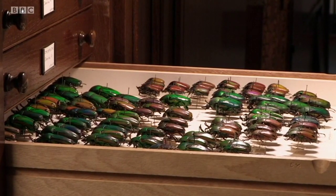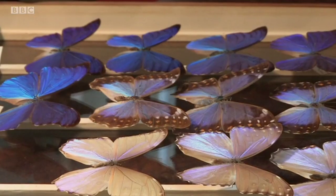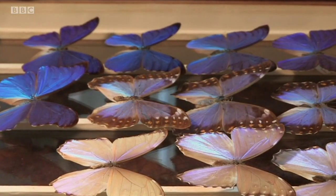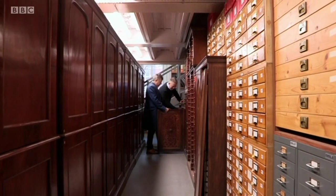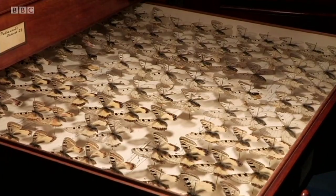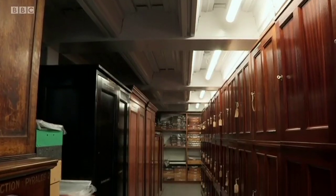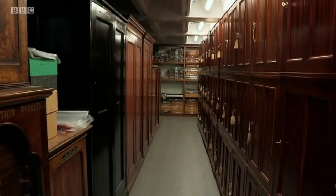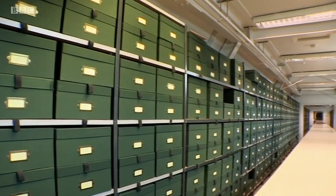Ready and waiting for whatever was brought home, Britain's new municipal museums were set up partly to combat the prevailing vice of intoxication among the labouring classes — i.e., to keep people out of the pubs. In this cabinet there are hundreds, possibly thousands, of butterflies, and in this room there are 2.5 million insects. There are vast storerooms behind the scenes.